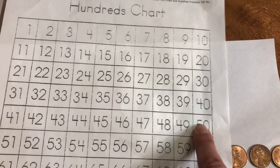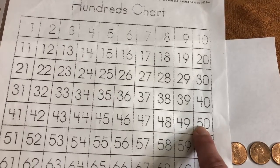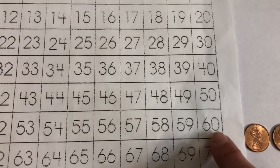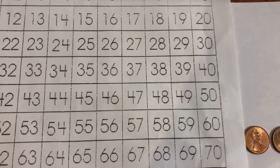2. So, we moved 1 ten and 2 ones. 1 ten and 2 ones is 12. So, 60 minus 10, 11, 12 is 48 degrees.